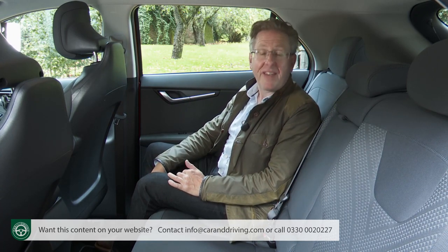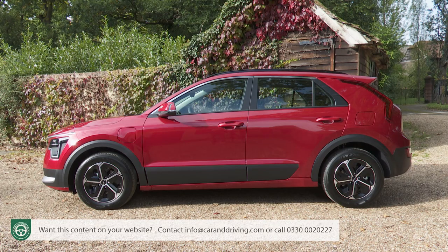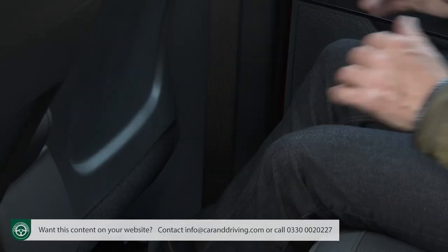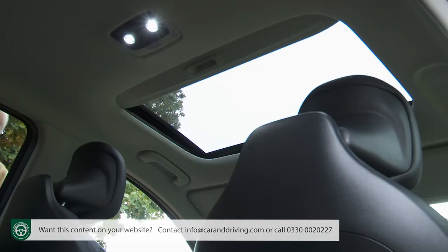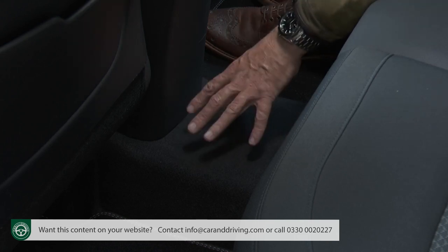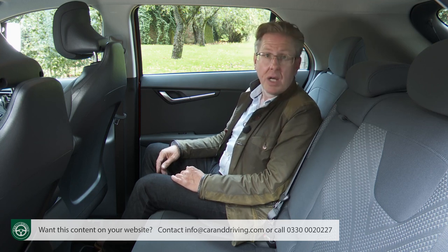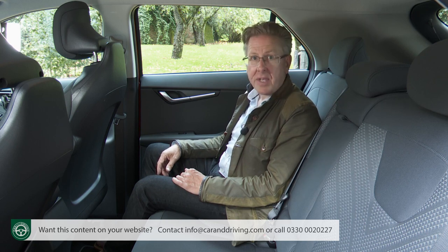Here's where the real benefits of that switch to this Mark II model's more sophisticated K3 platform are revealed, thanks to 20 millimetres more wheelbase length. There's space in the rear for a couple of six-footers, feeling almost EV-like with more leg room than you'd get in any other class rival. Headroom's good too, and the centre transmission tunnel's not too prominent, so fitting three adults in the back for a short trip would be easier than in most class rivals.